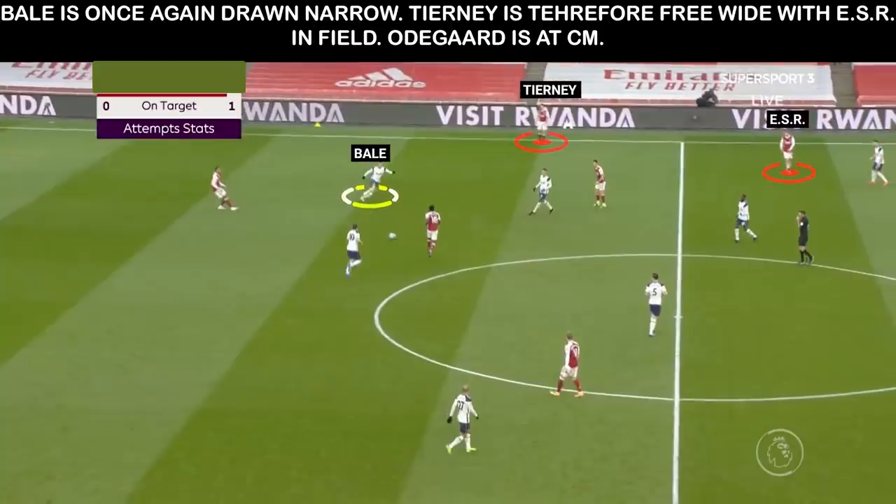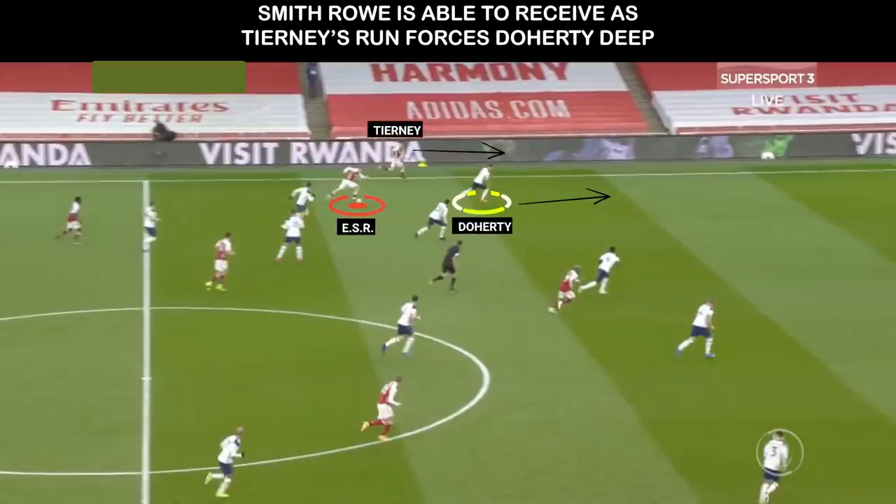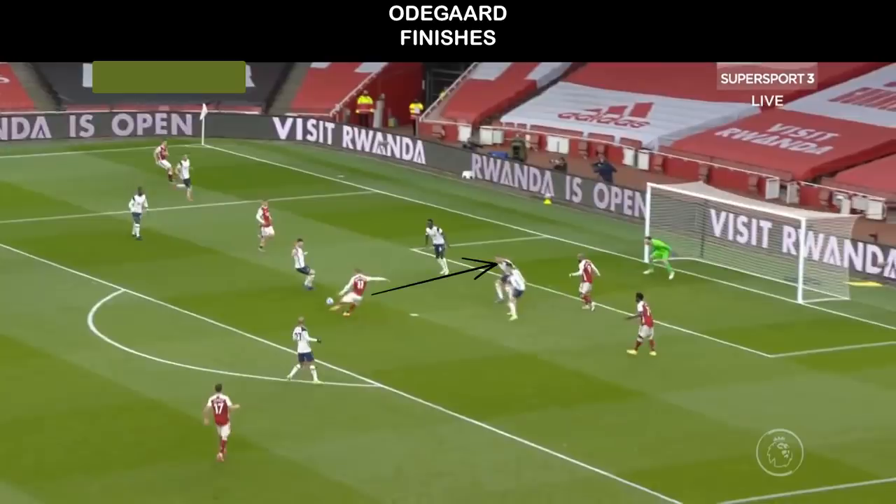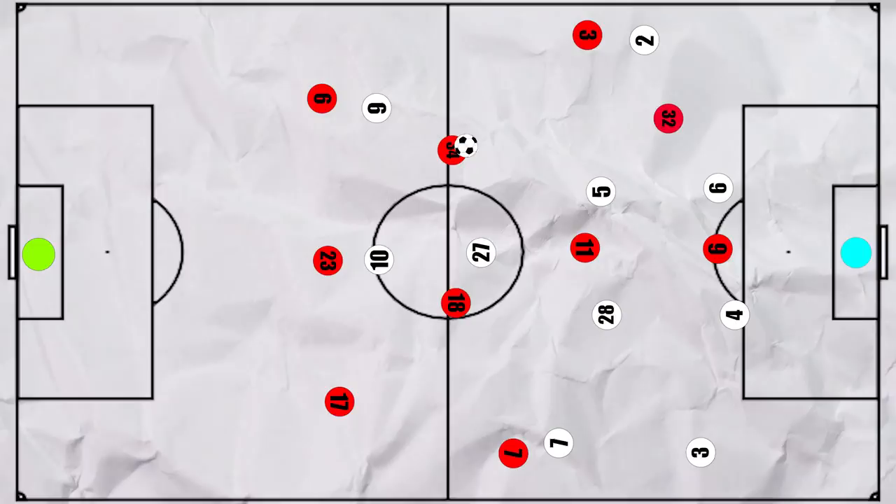We see elements of this in Odegaard's goal. Bale had been sucked high into the press, meaning Doherty is once again 2 vs 1 down on the right. Note Odegaard's starting position is deeper, almost as a right central midfielder. Smithrow receives and Doherty was going to press him, but Tierney's run means he can't. Smithrow then plays to Tierney for a 1 vs 1 and he does well to beat Doherty. Smithrow in the half space means that Ndombele can't move across to cover, and Tierney crosses and Odegaard finishes. As the game progressed, Mourinho adapted, with Hoiberg looking to track Smithrow instead, but this still left them light in midfield.